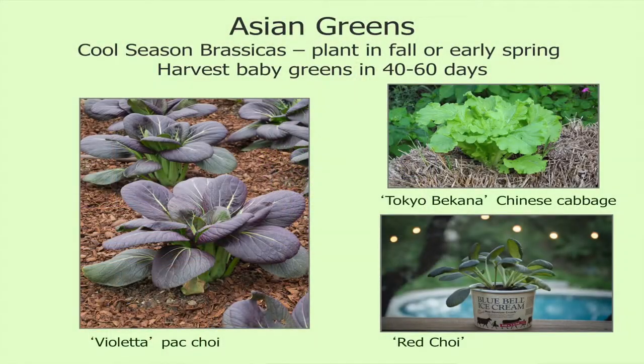Asian greens — have y'all grown some like bok choy, Chinese cabbage, some of these? You know that these vegetables grow really well in Texas. They're really great for early growing in the fall into winter, or growing in late winter into spring.